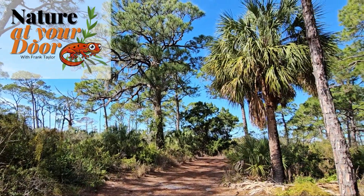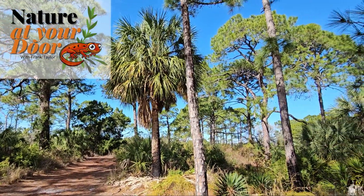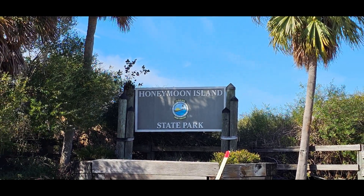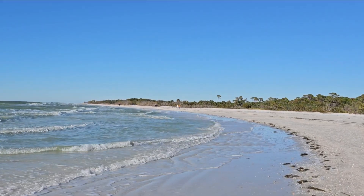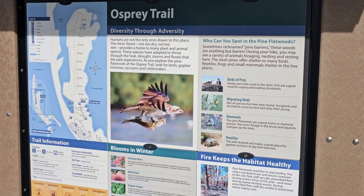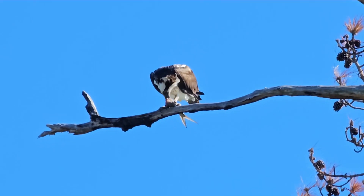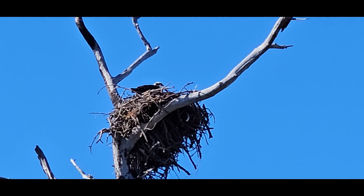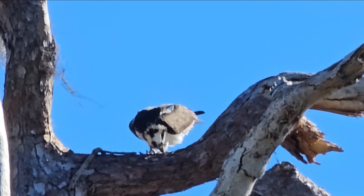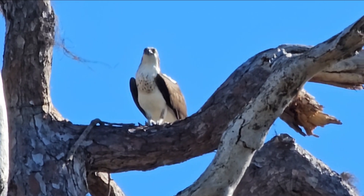Hi, this is Frank Taylor with Nature at Your Door, and this episode was filmed primarily at Honeymoon Island State Park in Pinellas County, Florida. You can reach Honeymoon Island State Park by a causeway. It has some beautiful beaches, but it also has this amazing osprey nature trail. I was able to observe ospreys on this trail and observe an osprey nest. This episode is going to be all about ospreys and some fascinating facts about their life and their specialized adaptations.